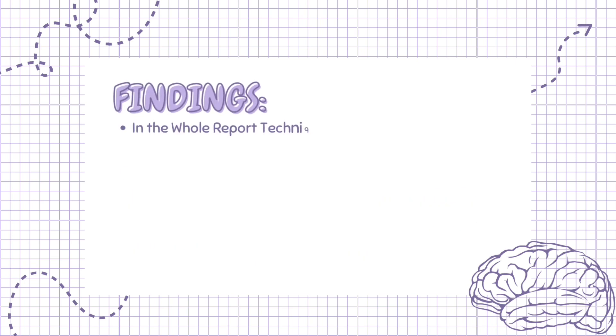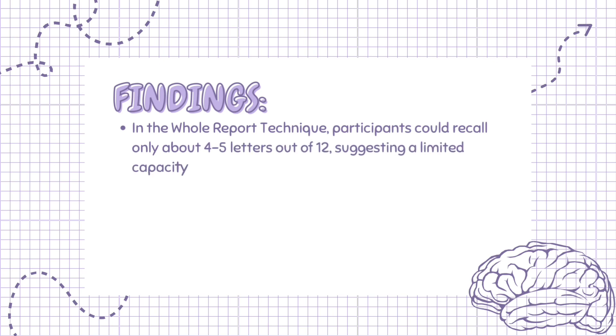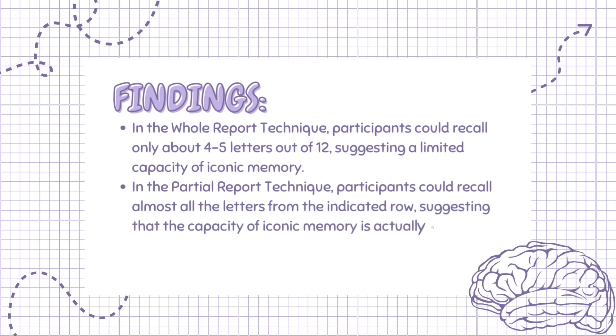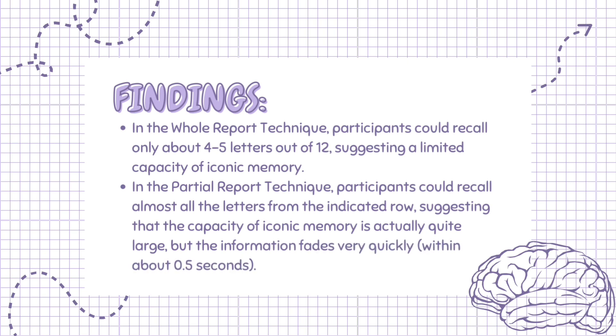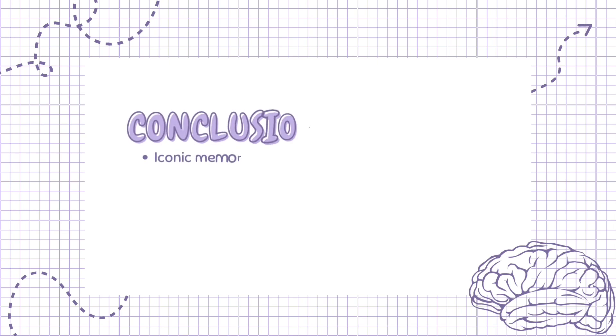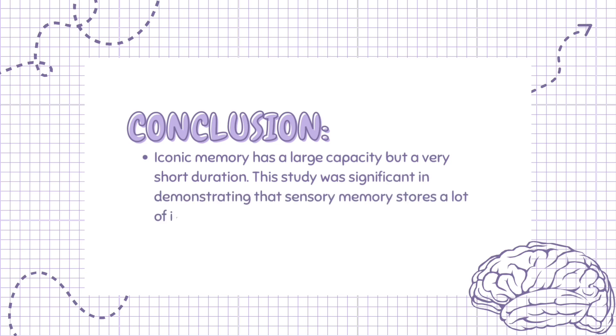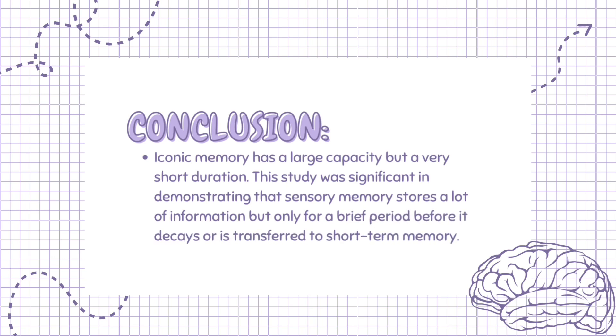Sperling found that in the whole report technique, participants could recall only about four to five letters out of 12, suggesting a limited capacity of iconic memory. In the partial report technique, participants could recall almost all the letters from the indicated row, suggesting that the capacity of iconic memory is actually quite large, but the information fades very quickly, within about 0.5 seconds. Sperling concluded that iconic memory has a large capacity but a very short duration. This study was significant in demonstrating that sensory memory stores a lot of information but only for a brief period before it decays or is transferred to short-term memory.